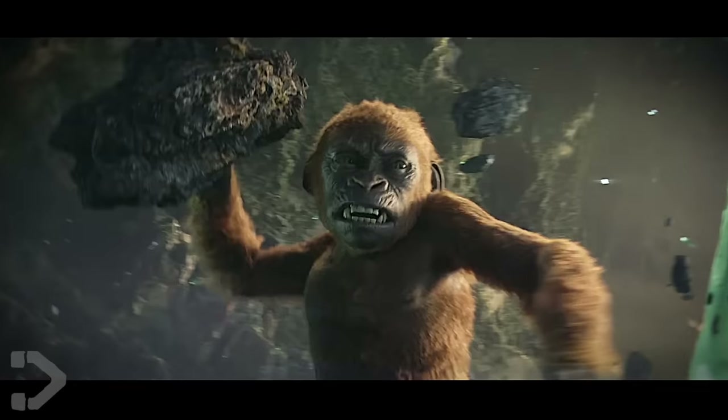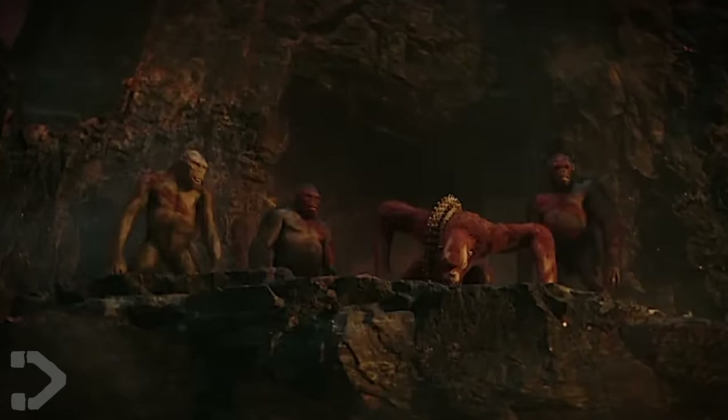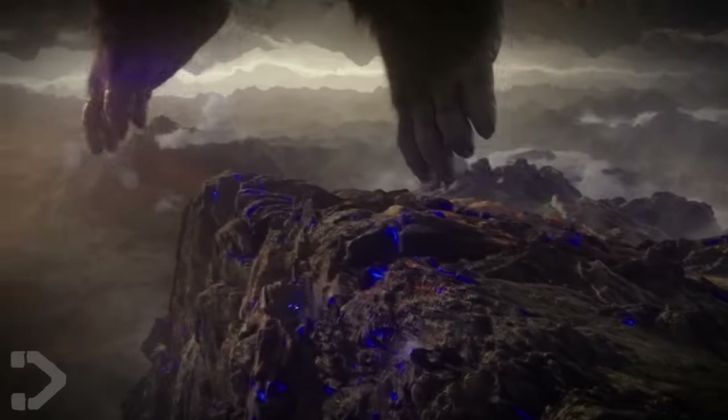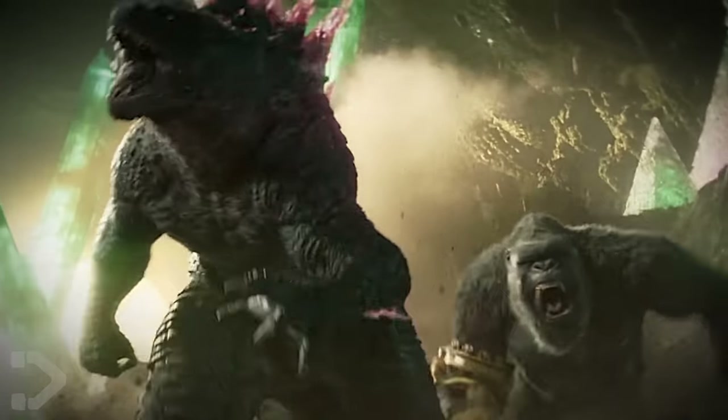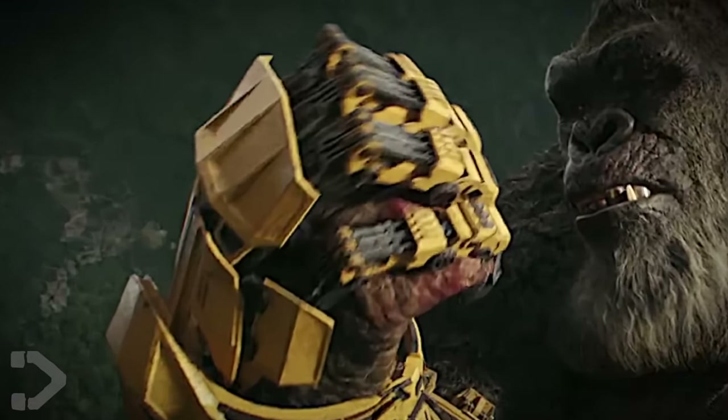Next we see Suko throwing a boulder at a Kong who was likely one of Scar's right-hand men, sent out to capture him and bring him back to captivity. This looks to be set in the anti-gravity zone of the Hollow Earth, so I really hope we get a Godzilla fight in this zero-G area — come on, you know what to do! We then see Kong getting the Beast Glove for the first time, with BEAST standing for Bio-Enhanced Anatomic Seismic Thunder, which means we'll likely get some form of lightning ability. I hope this doesn't just replace his axe, because this is cool, but that's iconic.